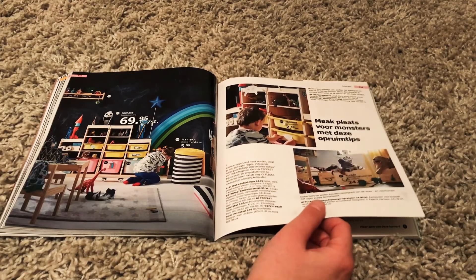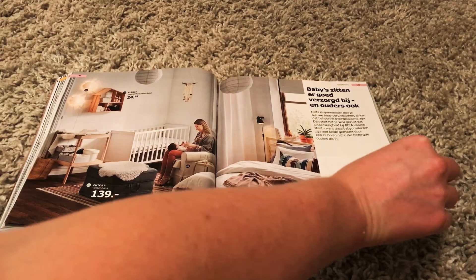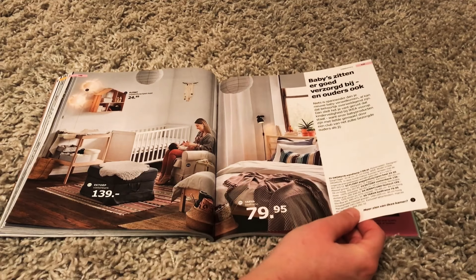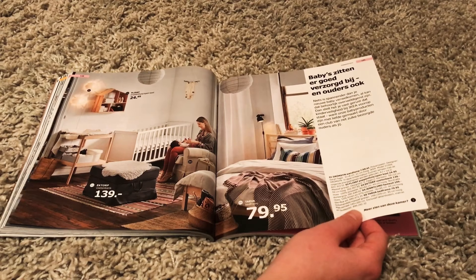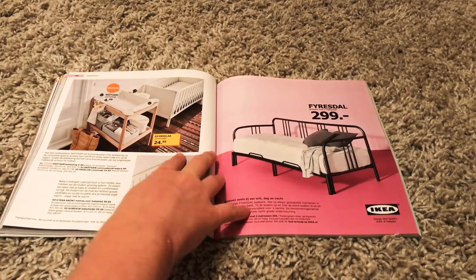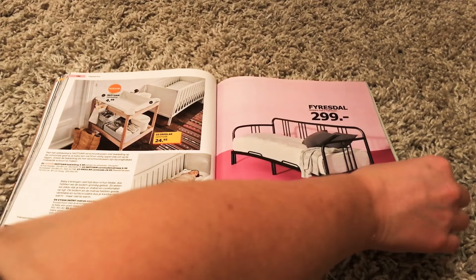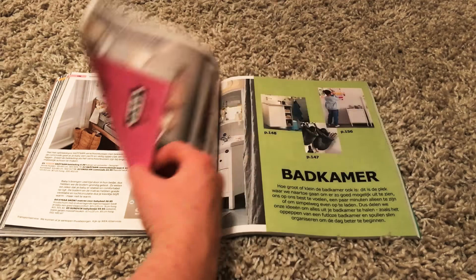I also like this wall. And this is also nice and not that expensive. It's actually cheap and I like it. There's the little baby. I don't like this bed though. I just don't.